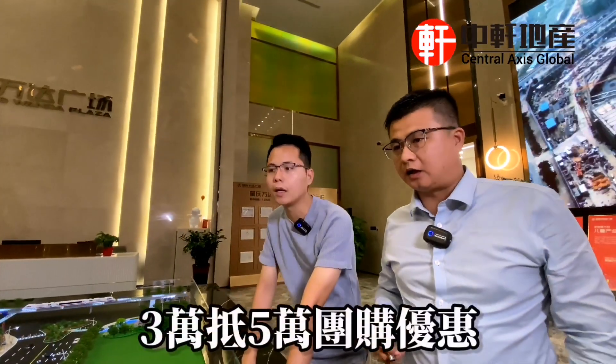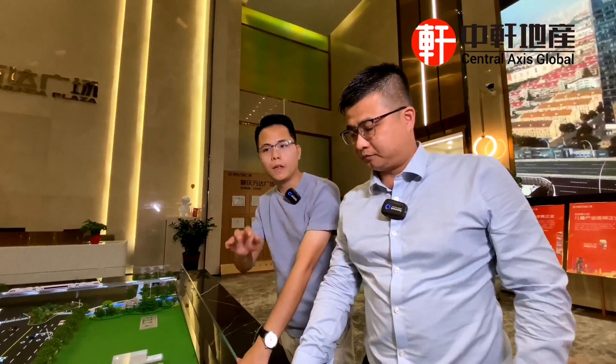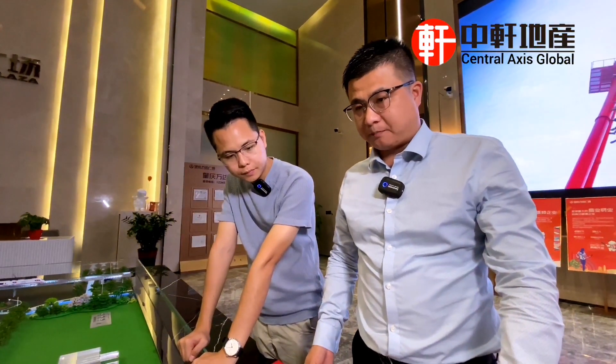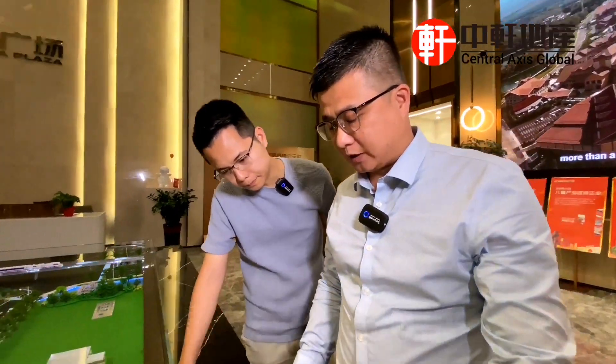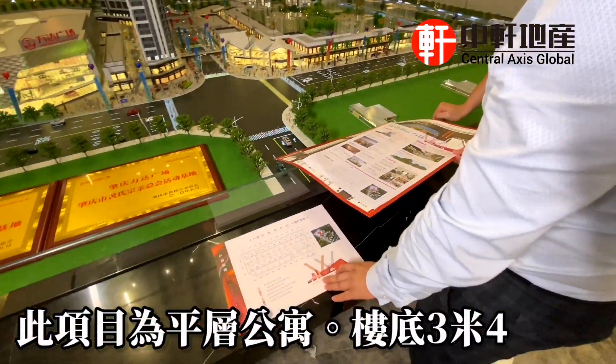這個公寓投資價值非常高，因為產品少、地段稀缺，整個鼎湖區就只有我們這個萬達購物中心，目前只有300套不夠的公寓產品。現在準備開盤，目前認籌優惠有3萬抵5萬的團購優惠。公寓面積從31平方到46平方，總價預計25萬到30萬左右，平層公寓，層高是3米4。